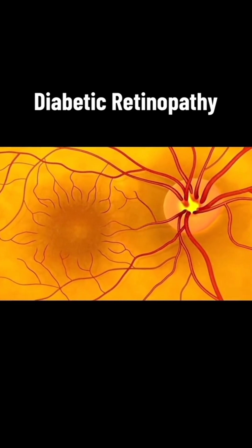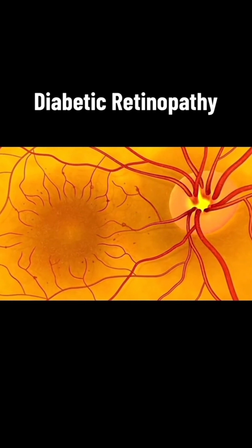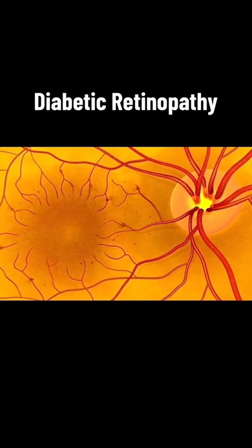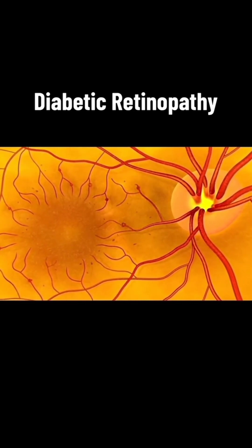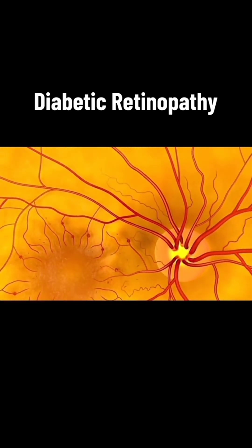Early diabetic retinopathy starts with small red dots called microaneurysms and can progress to leaking blood vessels causing thickening of the retina and blurring of vision, or new blood vessel growth that can bleed and cause blindness.